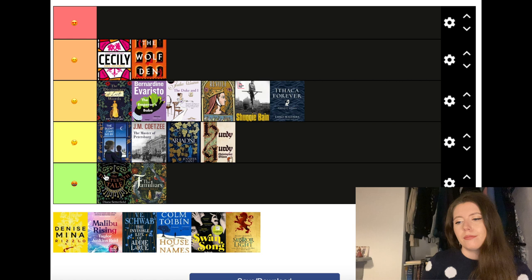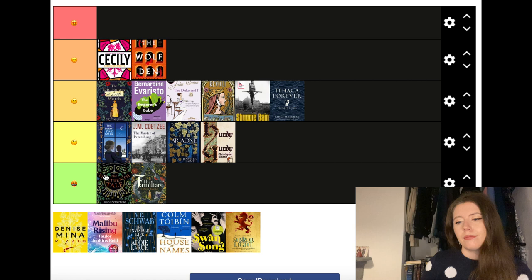The Thirteenth Tale by Diane Setterfield — I don't like it. This is now the third Diane Setterfield book that I have read and yeah, she's just not an author for me.